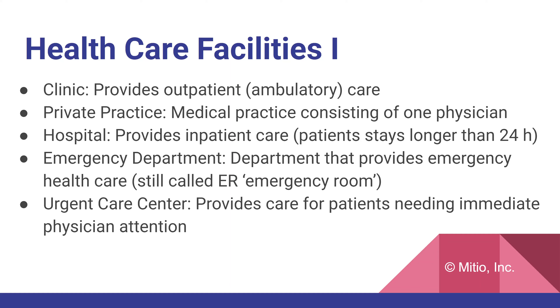Emergency departments are found in most hospitals and provide emergency care. Many still call them the ER, but these spaces have grown large — especially those that handle trauma, categorized as trauma center one, two, or three. Urgent care centers provide care for patients needing immediate physician attention. They're becoming more popular, often operating 24 hours, and are a great option for individuals who don't feel they need emergency-level care but can't wait until the next day.